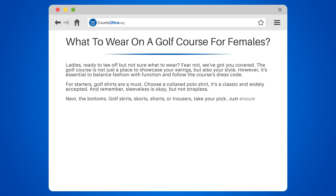Next, the bottoms. Golf skirts, skorts, shorts, or trousers — take your pick. Just ensure they're not denim or gym wear and not too short. A good rule of thumb is knee length or just above.